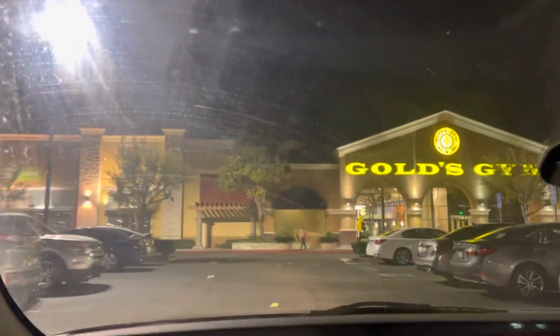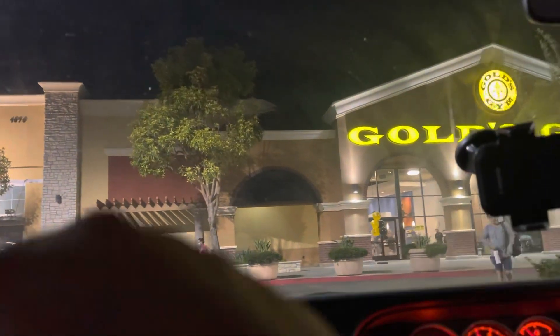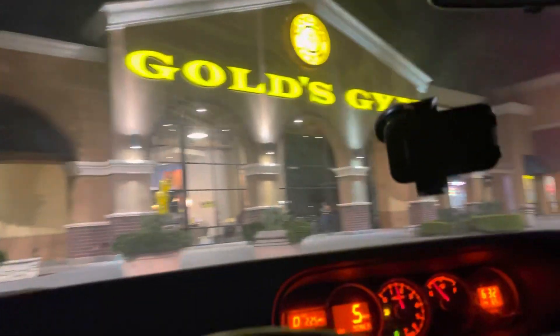I'm officially a Gold's Gym member again. I haven't been a Gold's Gym member since I was 18. But now I'm going to go to Target. This is a daily toy hunt video — a late one today.